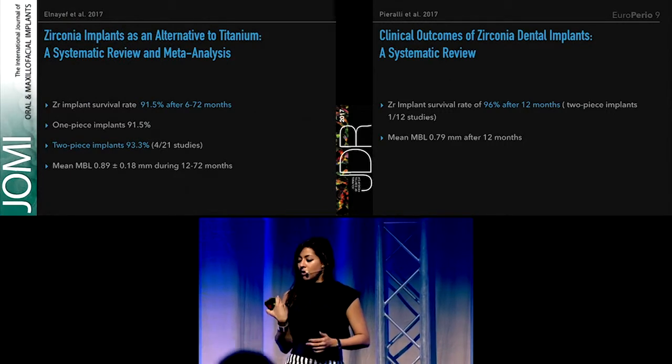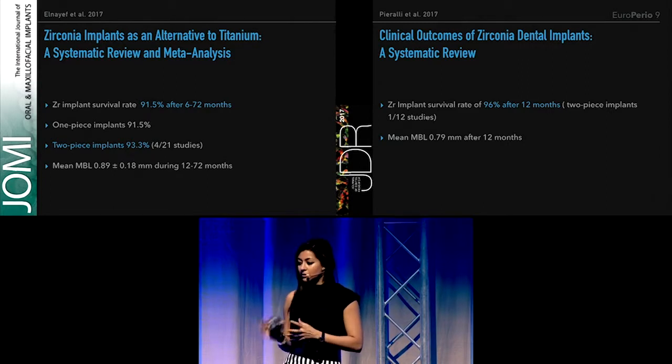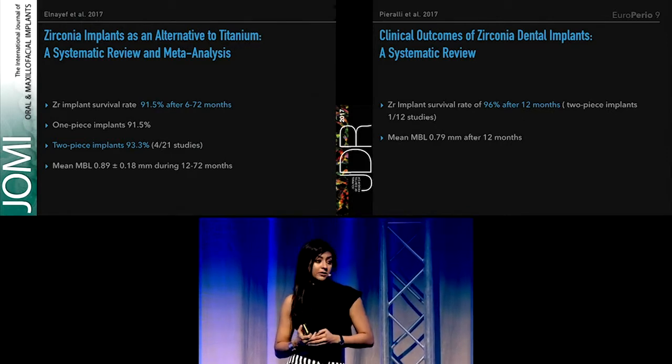Two other systematic reviews have been published since. The first reported 91.5% survival after up to 6 years in function. However, this study only included 4 clinical studies examining 2-piece implant systems, but these 2-piece implants had a 93% survival rate.